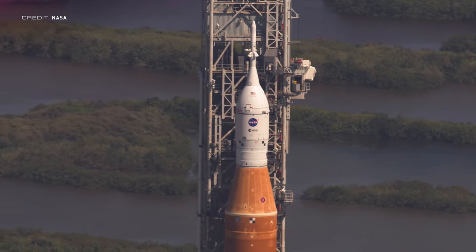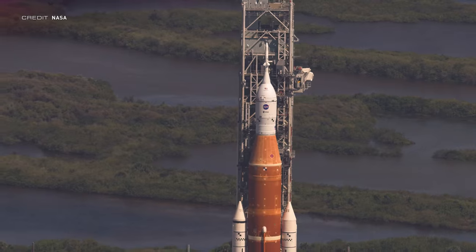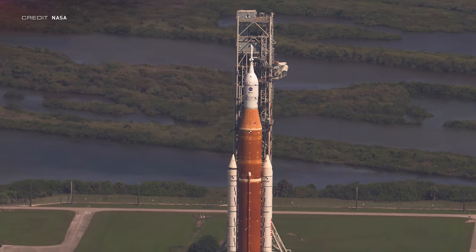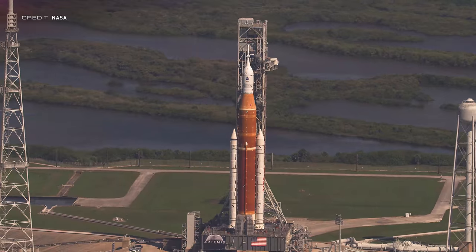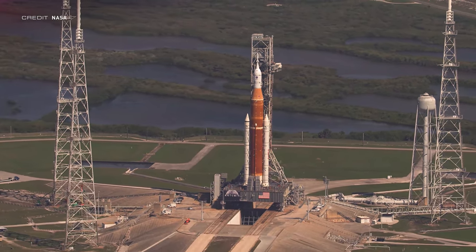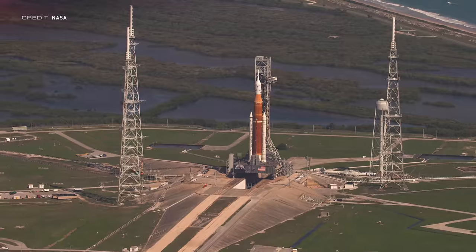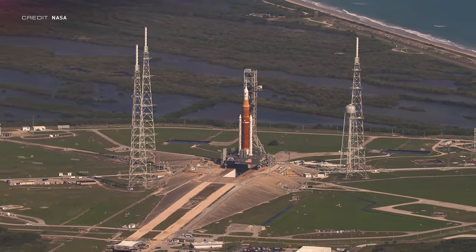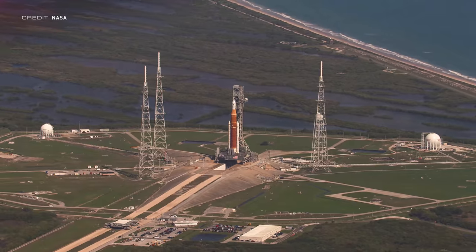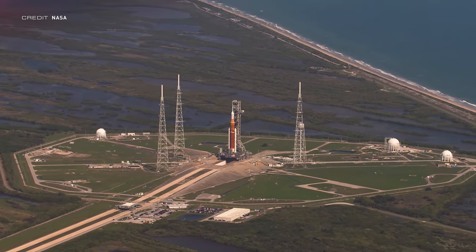NASA hasn't completed a full wet dress rehearsal yet, and they've tried three times, finding problems in all three attempts. This means NASA will have to roll SLS back out to the pad once these issues have been solved, try a wet dress, and if successful, could go straight to a launch attempt two days later — a decently sized risk. If not, they'll have to roll SLS back to the VAB, sort out any other issues, and then roll the entire stack back out to the pad for a proper launch attempt.